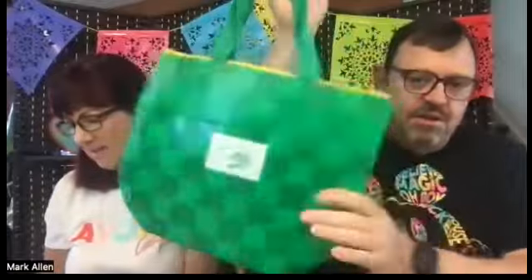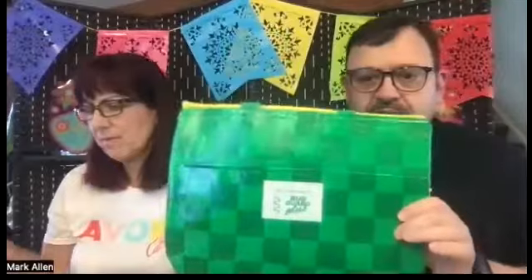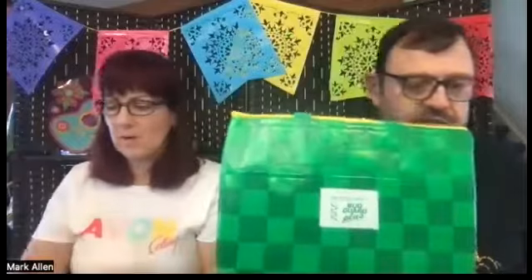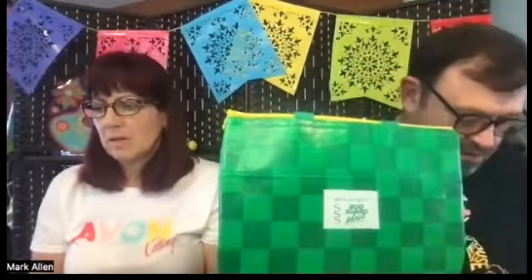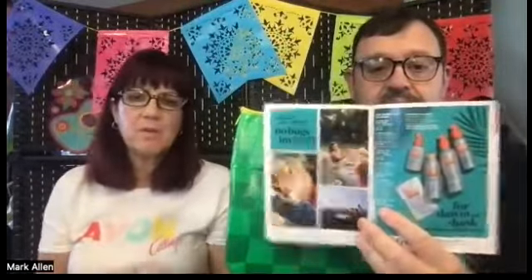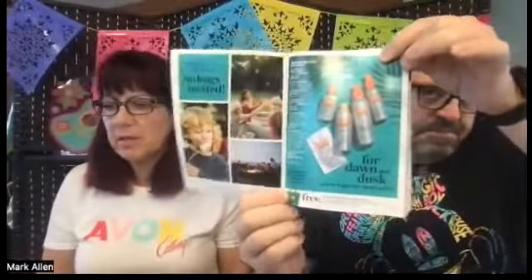It has a zipper, two handles, and an outside pouch. You could throw a little picnic lunch in that. This is not for sale — your customers can't buy this — but they can get it for free with the purchase of any two bug guard products on pages five through nine. It's printed small at the bottom of the page, but it's our job to point out to our customers so they understand how to get it.